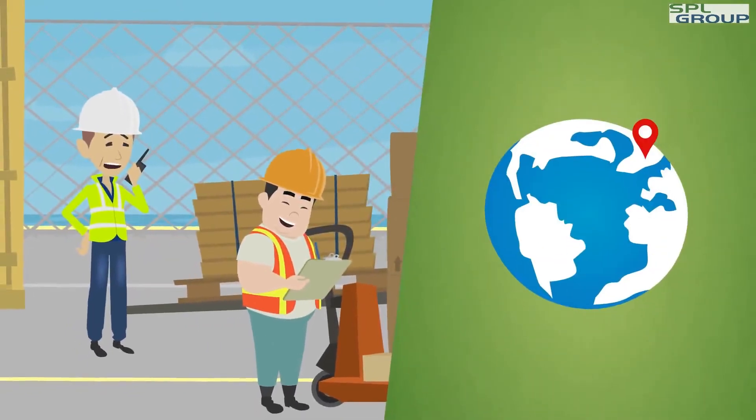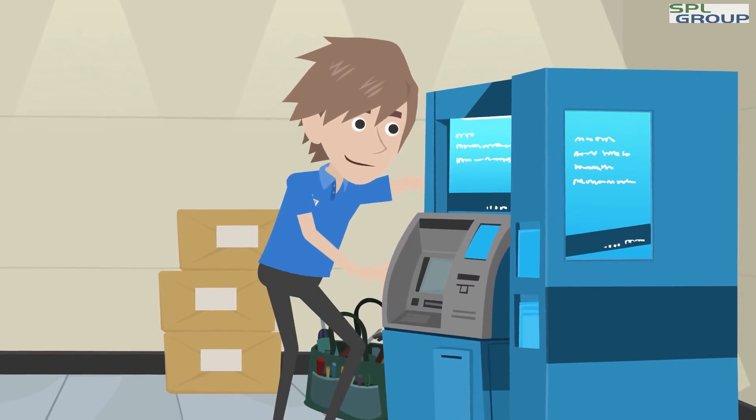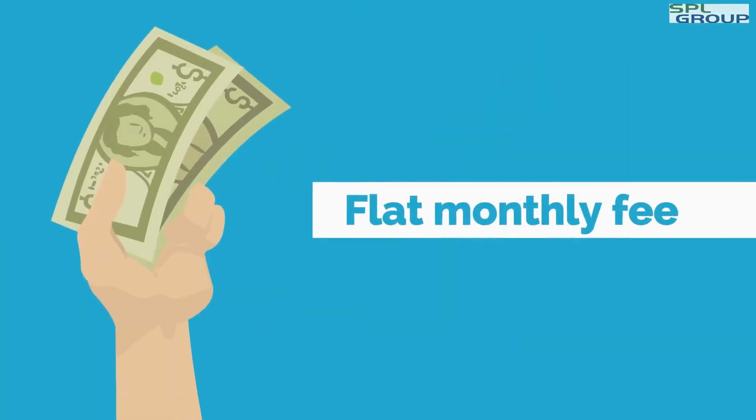A parts package is shipped to Steve's company anywhere worldwide. Steve's technicians use the parts as needed — all this for a flat monthly fee.